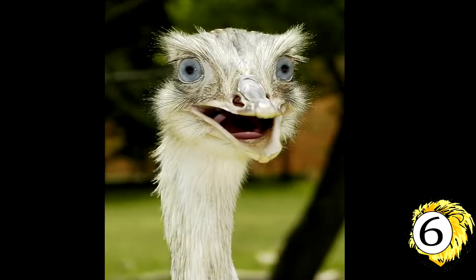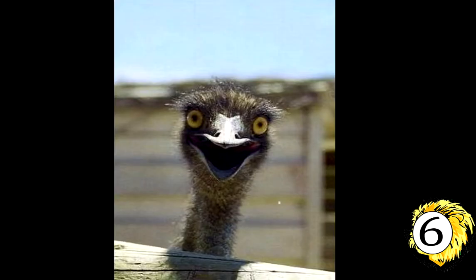Number 6: The Ostriches. The flightless ostrich is the world's largest bird. They roam African savannah and desert lands and get most of their water from the plants they eat.